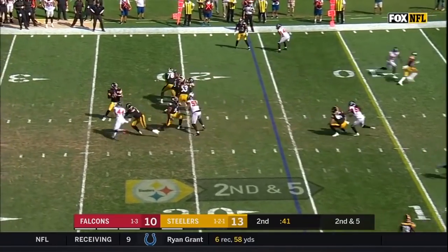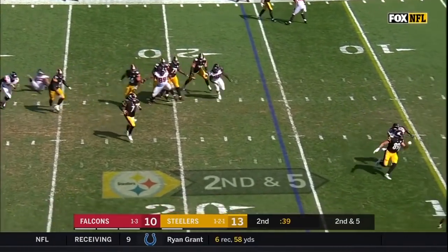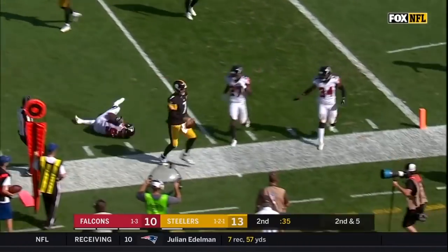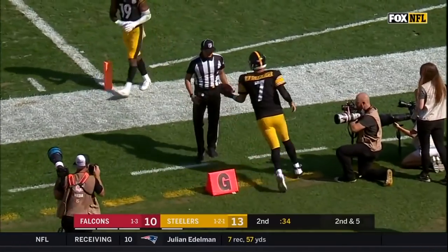After a pick-up of five on second down, Roethlisberger's on the move — he's gonna keep it and save time going out of bounds, picking up a first down.